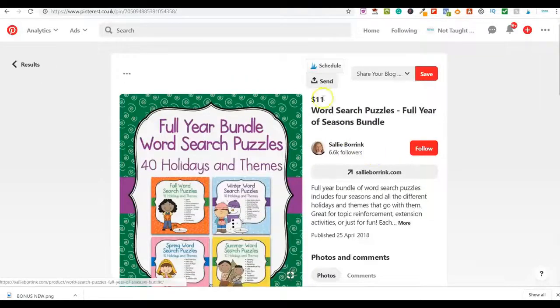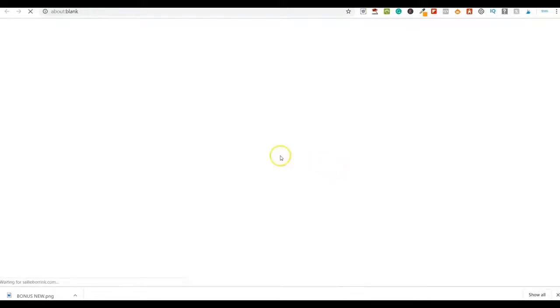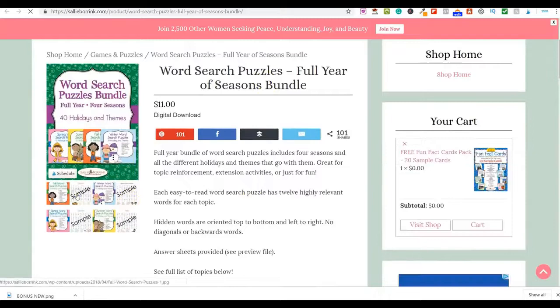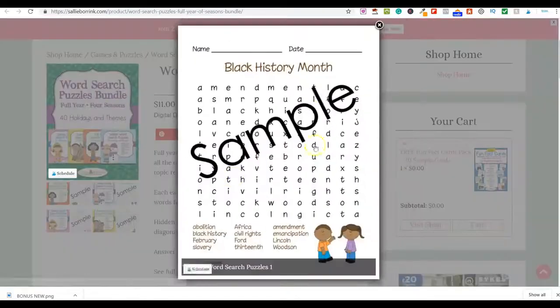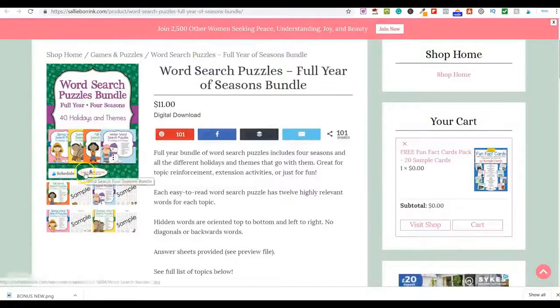I found another example on Pinterest — a bundle selling for $11. Going to their website, you purchase and get instant access to a set of word searches and puzzles for $11. These are really simple to create on Canva. You make each one, download them all, then put them together as a bundle. Once that content is up online — whether on a blog, website, Facebook, YouTube, Etsy, Amazon, or eBay — it generates a passive income.